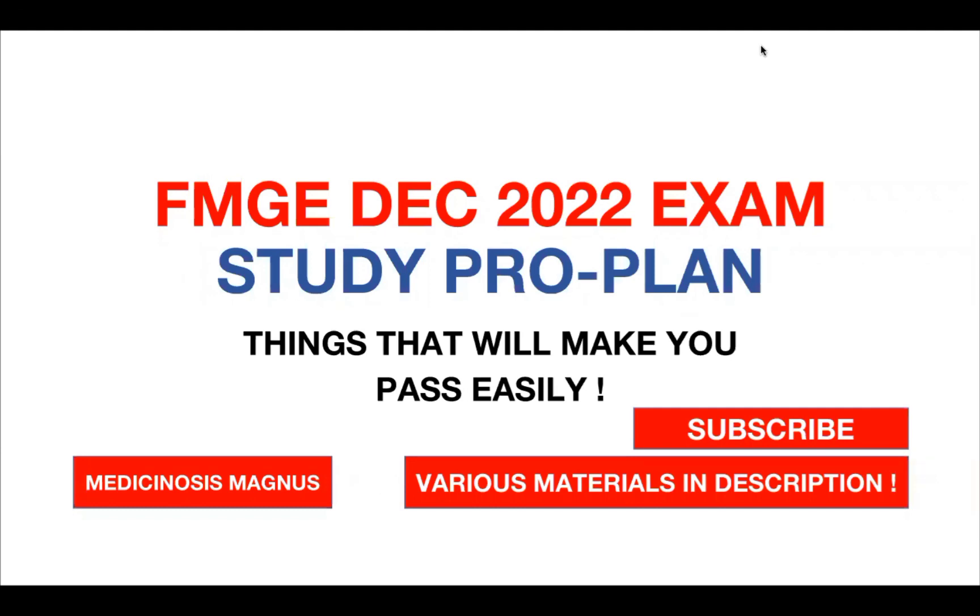Hello everyone, this is Dr. Rabino. In this video I'll be discussing the FMG December 2022 exam study pro plan, basically telling you the most important things which will help you pass easily. I'm an FMG graduate — I cleared my exam in August 2020 — and I'll share some tips and strategies I used that will help you clear this exam very easily.